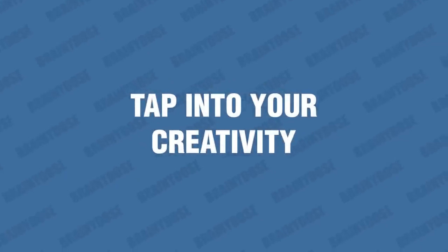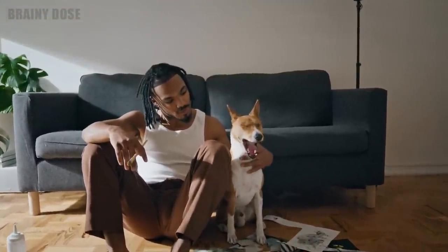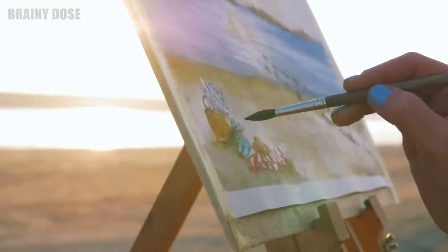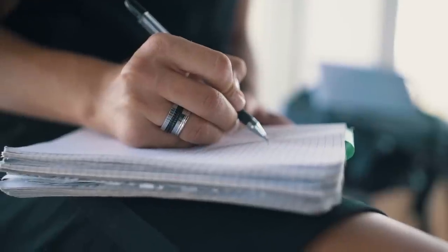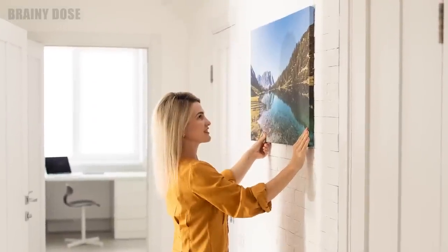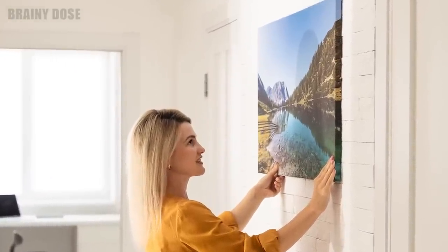Number 10 – Tap Into Your Creativity. For those looking for a creative way to manage their anxiety, the arts can provide a great outlet. Whether you're a seasoned artist or just starting out, taking the time to draw, paint, or even doodle can be a great way to express how you're feeling. Even if you're not an artist, keeping a beautiful picture of your favorite happy place in your space can help you take a mental vacation away from your anxious thoughts.